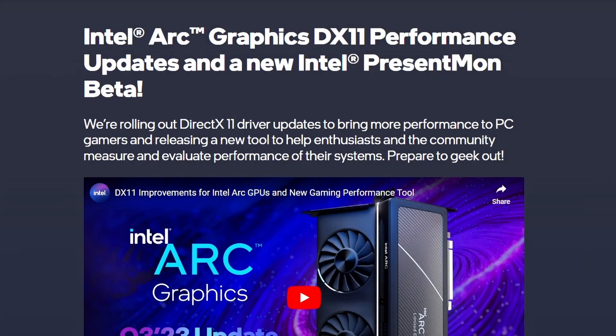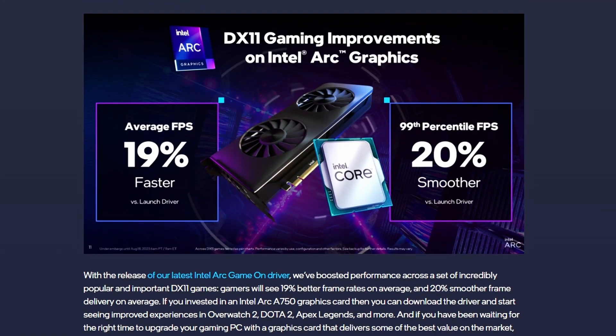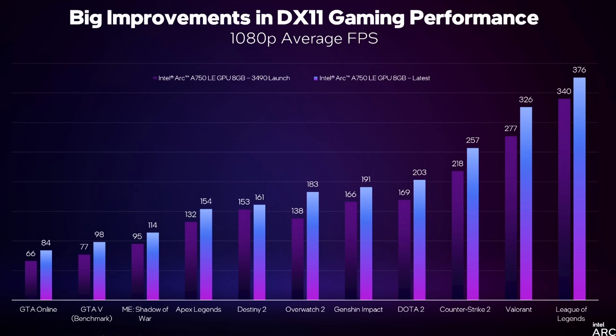Next, Intel is showcasing their DX11 driver update, claiming 19% faster average FPS and a 20% and 1% low improvement according to their analysis. Looking at 1080p average FPS for the Intel Arc A750 comparing launch drivers versus the latest, there's an uplift across all tested titles. Games like League of Legends, Valorant, Counter-Strike, Dota 2, Genshin Impact, Overwatch 2, GTA Online, GTA 5, Middle-Earth: Shadow of War, and Apex Legends all show meaningful gains.